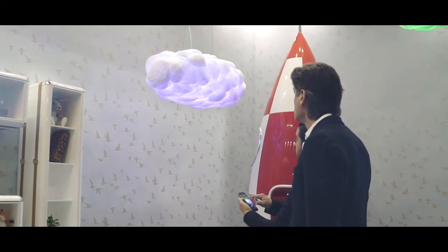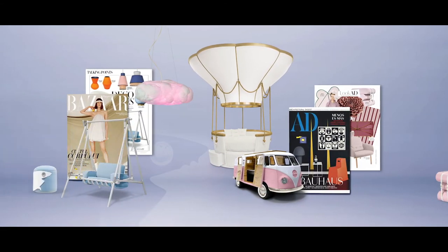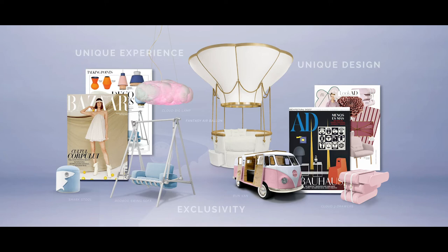Circo is not only a furniture brand — it is also an inspiration. We are present in the most exclusive fashion and decoration magazines such as Harper's Bazaar and Elle Decoration.